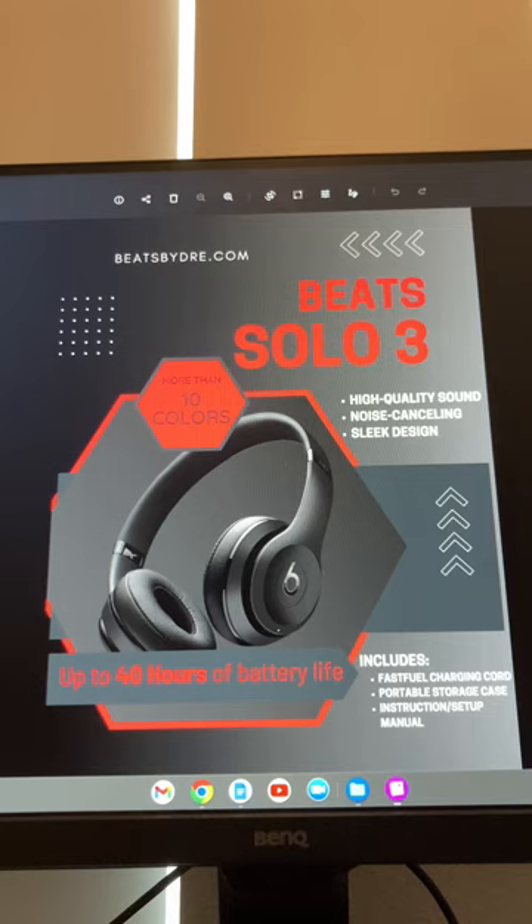Hi everybody, my name is Nathan Daugherty and today I'm going to be talking about my advertisement for the Beats Solo 3 headphones. This is a product that I've owned and enjoyed for quite a long time now, so I figured it would be fairly easy to create an advertisement to promote the product.